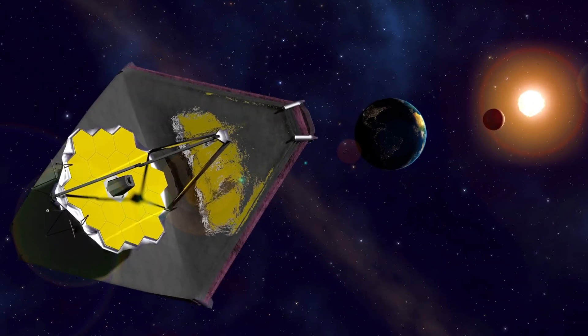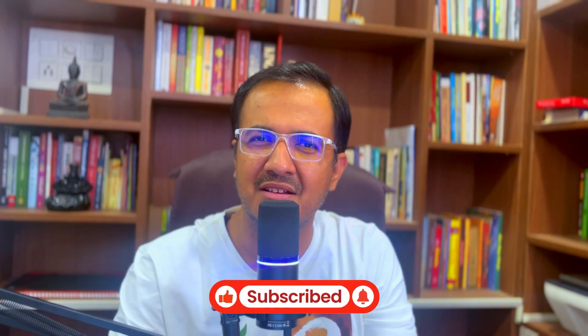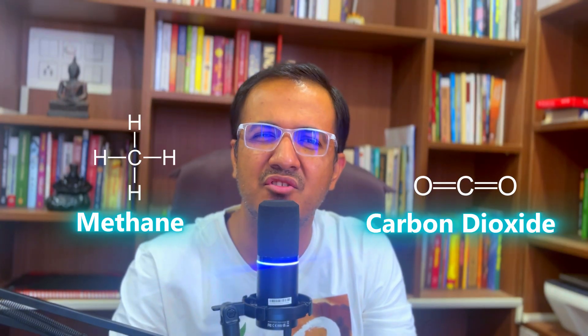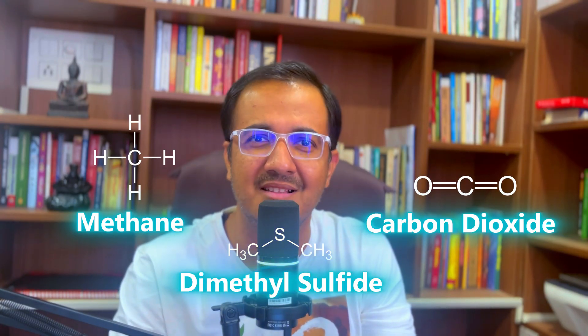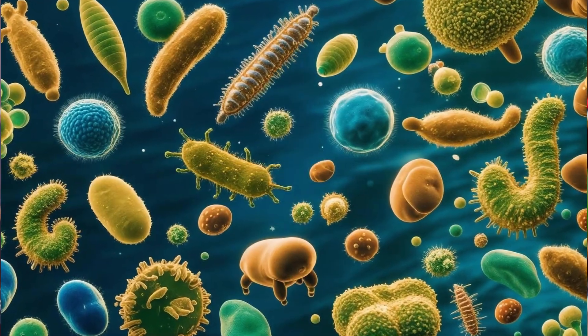Using the James Webb Space Telescope, astronomers peered into the atmosphere of exoplanet K2-18b and detected a mix of gases: methane, carbon dioxide, and a very interesting molecule called dimethyl sulfide, or DMS. On Earth, DMS is only known to be produced by living organisms, especially ocean-dwelling microbes. So the thought is, a similar type of life form may have produced DMS on this exoplanet as well.